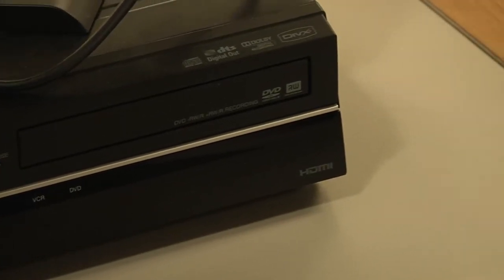We encourage people to reserve time to use those particular machines because it does take a little bit of time. Patrons have to do it all themselves, but we do have staff that will show you how.